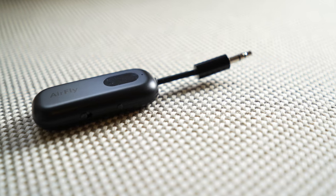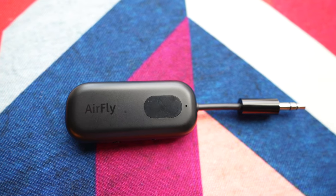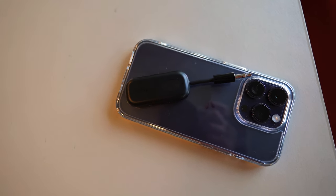Using one of these little things to connect your wireless headphones or earbuds to airplane entertainment systems, treadmills, or whatever just happens to have an audio jack. This is the AirFly Pro. It's a small Bluetooth transmitter you pair wirelessly with your cordless earbuds or headphones, and on the other end you plug it into a headphone jack. It's made by a company called 12South but is also sold directly by Apple online and in their stores.